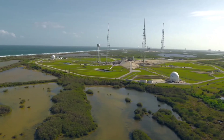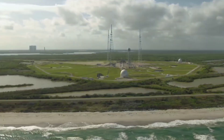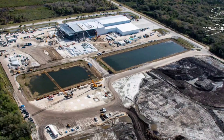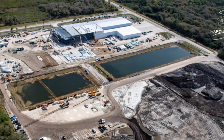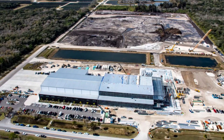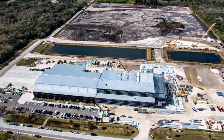In fact, SpaceX has only developed about a third of the land at Roberts Road. Just last month, development plans indicating that SpaceX intends to build two immense warehouse-like buildings to fill out the rest of the site were published by a local water agency.